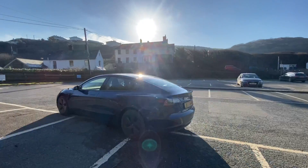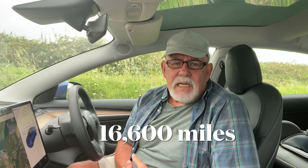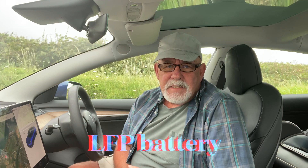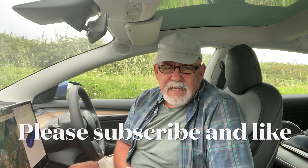Hello! I've had my Tesla Model 3 with LFP batteries for just under two years now and it's done 16,600 miles. I'll tell you about the battery degradation and how I feel about the LFP battery in my Tesla — what's good and what's bad — so please stick around, subscribe and like, that would be fantastic. Thanks so much.